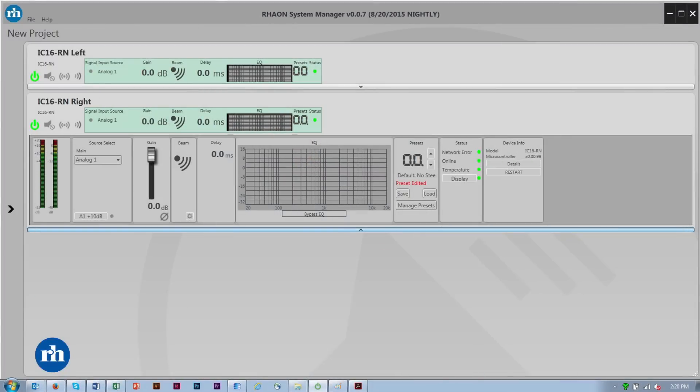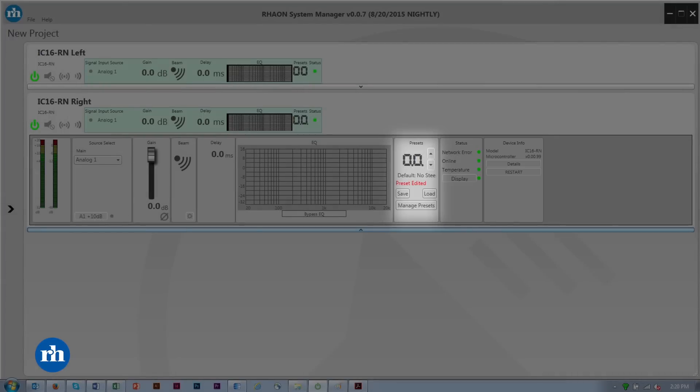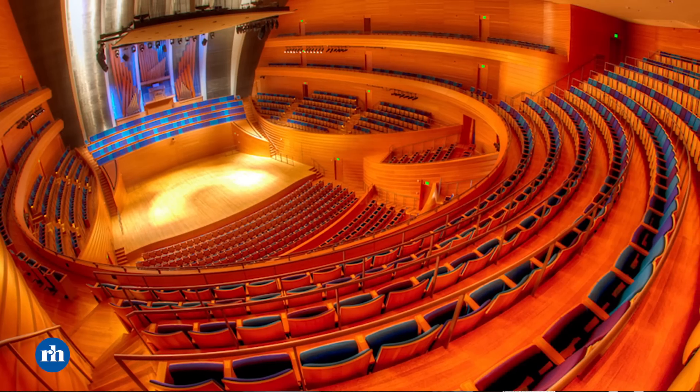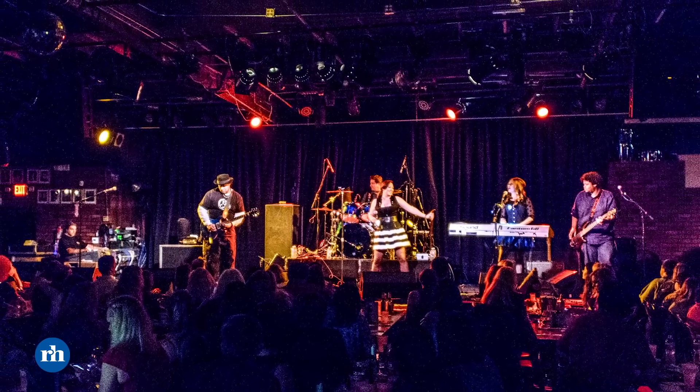There may be applications where we want to leave the computer connected — for example, to monitor system health, where each loudspeaker can report driver integrity, temperature, and amplifier status — or to recall presets. Each loudspeaker can store multiple preset configurations, perhaps to turn balcony coverage on or off, or to reconfigure for intelligibility versus music performance. We can do that with a computer connected, or we could add a third-party control system such as AMX or Crestron, which connects to the same Ethernet network and sends commands to the loudspeaker.